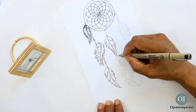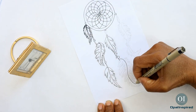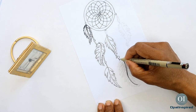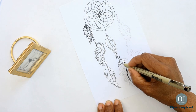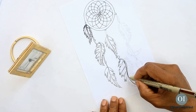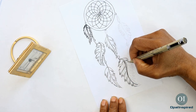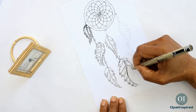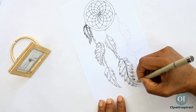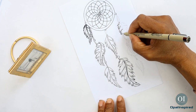The dream catcher is a beautiful Native American tradition and it originates with the Ojibwe people. Originally, dream catchers were placed above a baby's cradle to catch all the bad dreams. For the Lakota, the dream catcher was used to hold the good dreams so that the people may have bright futures.